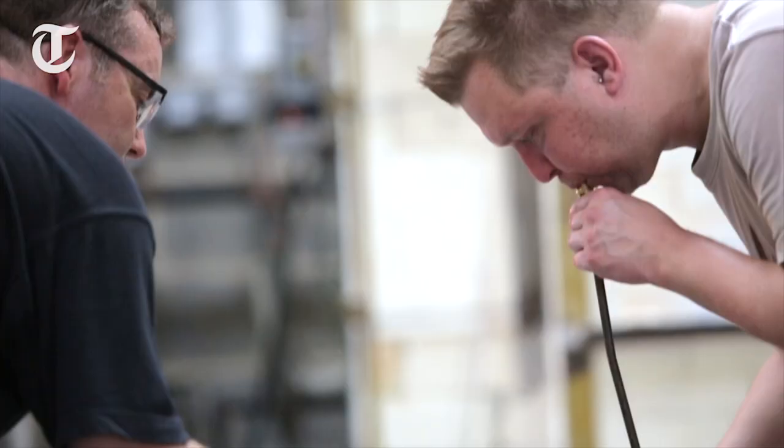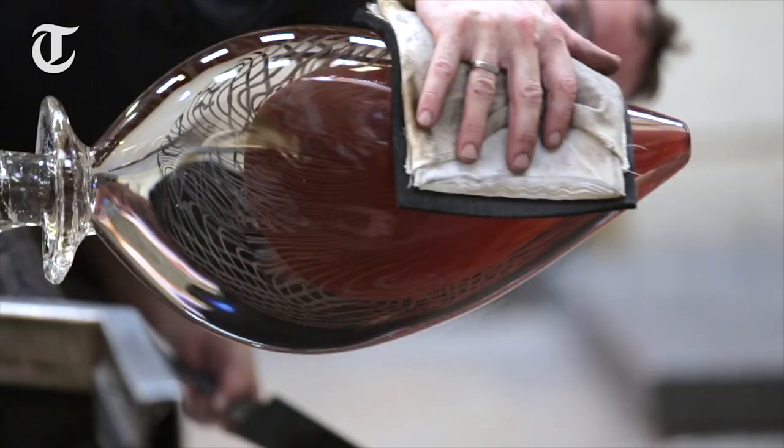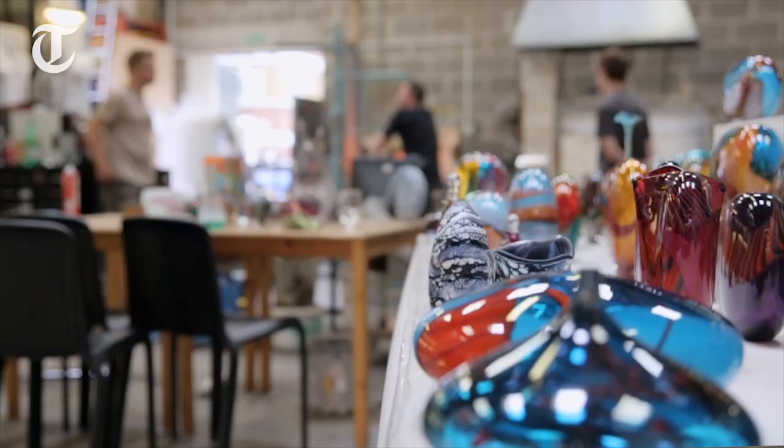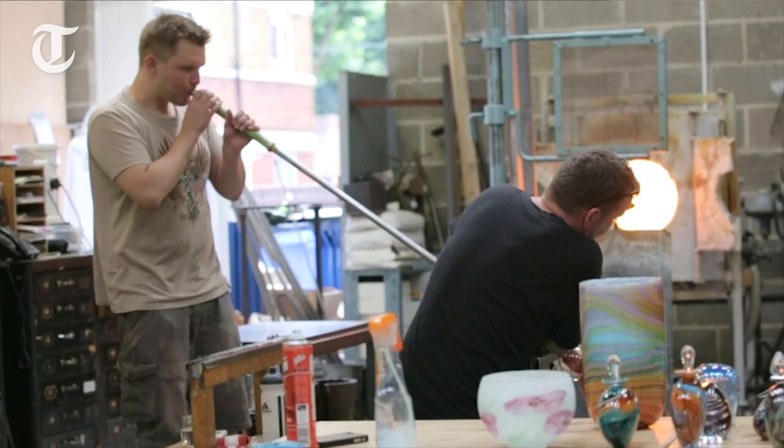This particular design has an interior color and then a very lacy next layer that is encased in clear glass. We start melting some color on the end of the blowing iron, gather a little bit of clear glass over that, blow a small bubble, then gather some more glass.